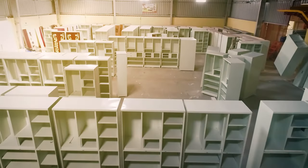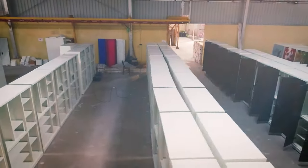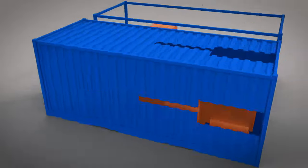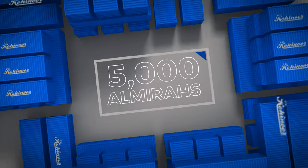The almira is now ready and sent for final inspection. After the final inspection, the almiras are packed carefully and sent for dispatch. We manufacture almost 5,000 almiras every month.